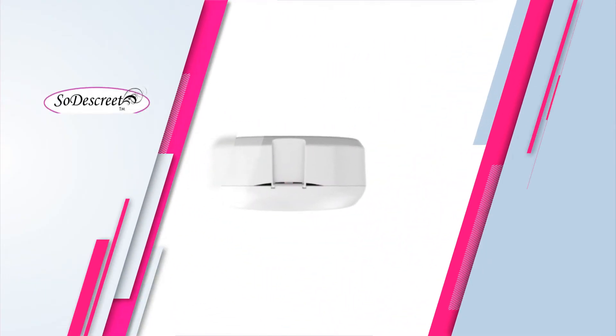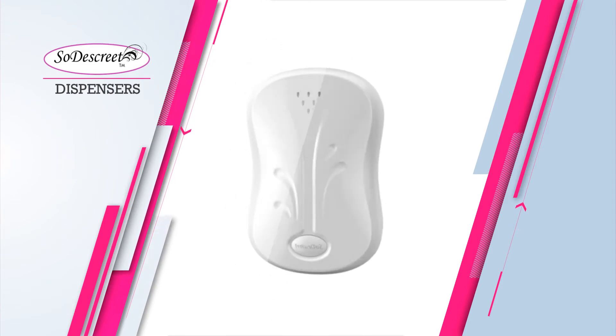SodaSkreet's petite and deluxe dispensers are elegant, decorative, and unobtrusive. Every step of the development process was done with a woman's femininity in mind.